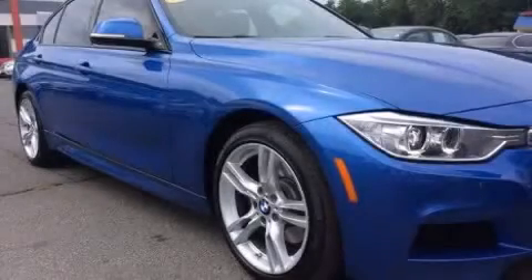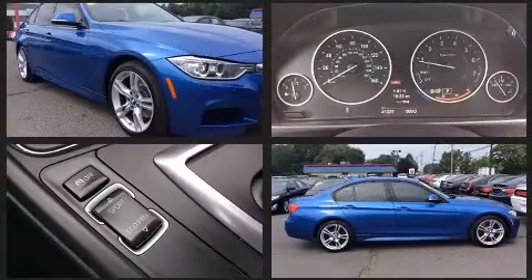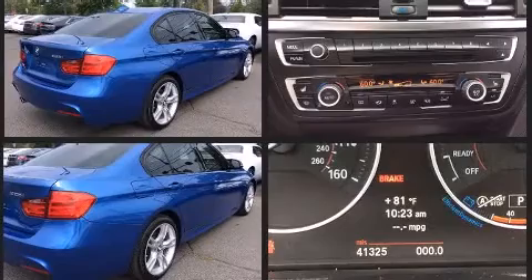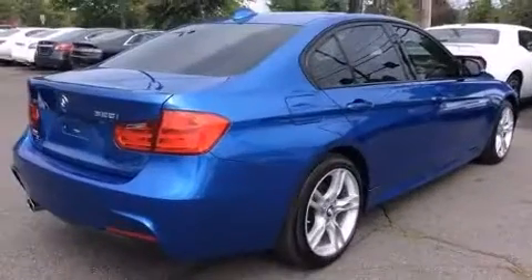Step into the 2013 BMW 328i xDrive. Under the hood you'll find a four-cylinder engine with more than 200 horsepower. For added security, dynamic stability control supplements the drivetrain, and all-wheel drive provides safe passage regardless of road or weather conditions.